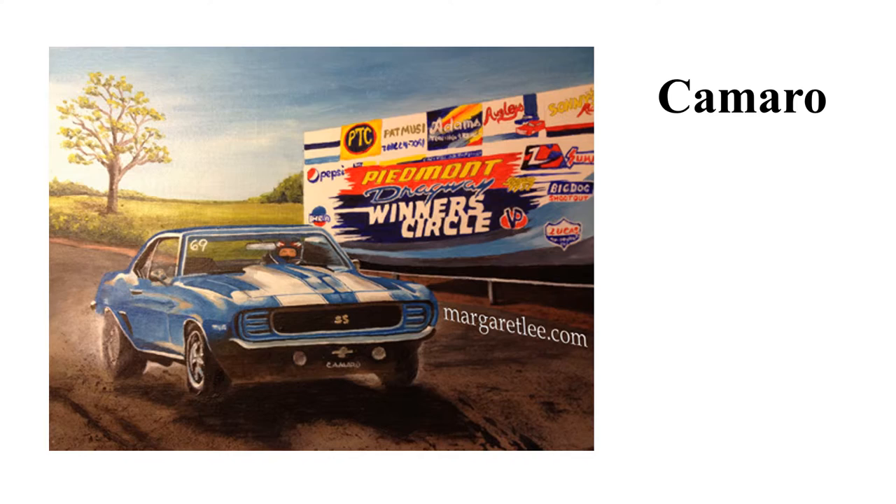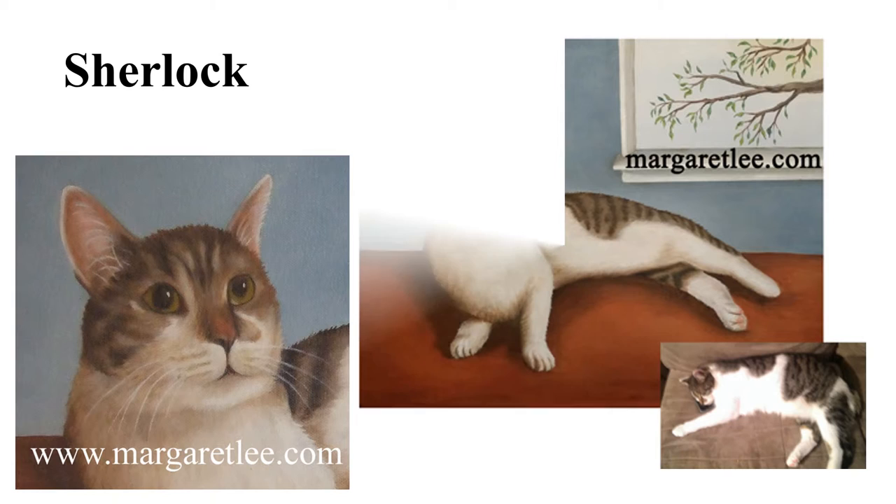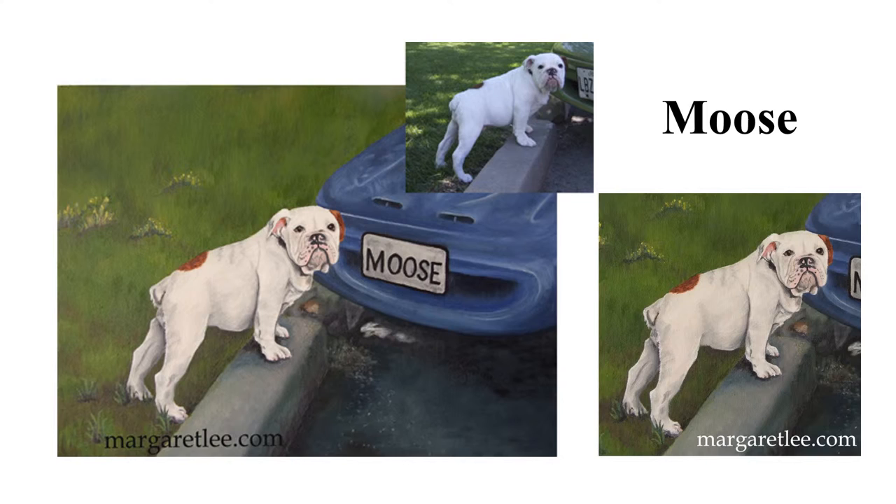Sherlock lives near Baltimore, Maryland. Moose is enjoying retirement in Southgate, Michigan. When Moose first saw this painting, he barked at it and thought it was another dog. He wouldn't even go near it.